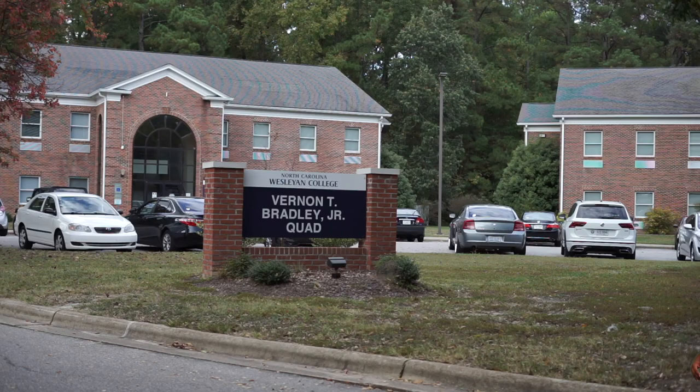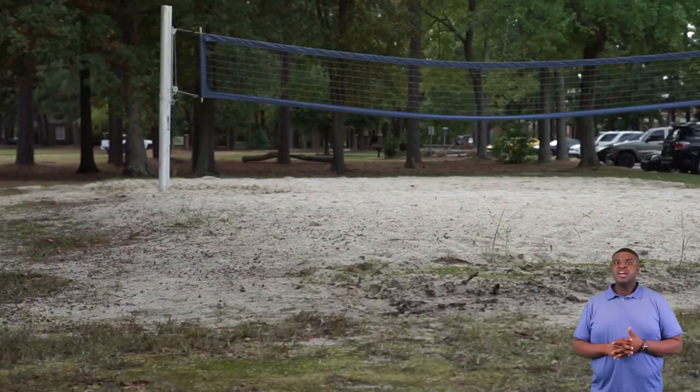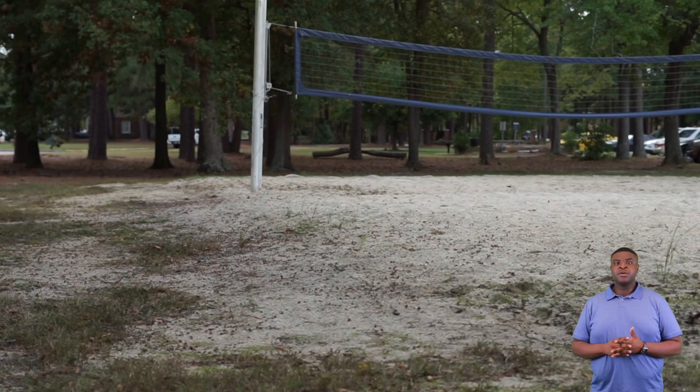Next we'll be going to our Vernon C. Bradley Jr. Quad where all our single residential halls are. Here in our quad we have all our single residential halls. Our residential halls are reserved for our upperclassmen students, and the way you get to live in them goes off your seniority and then your GPA.